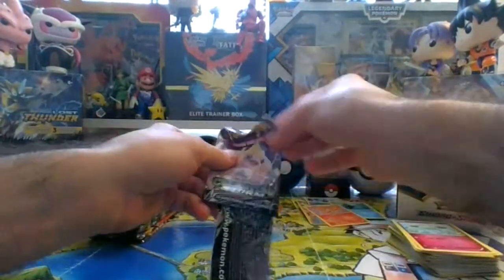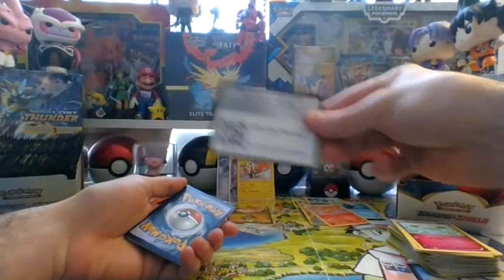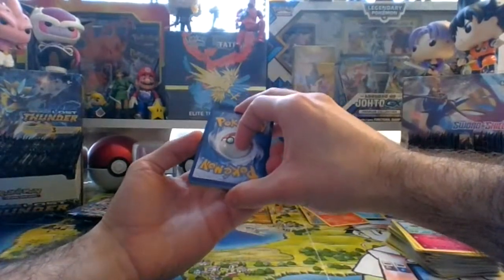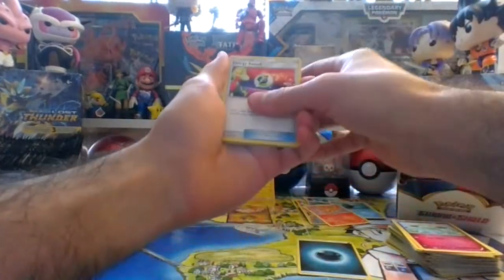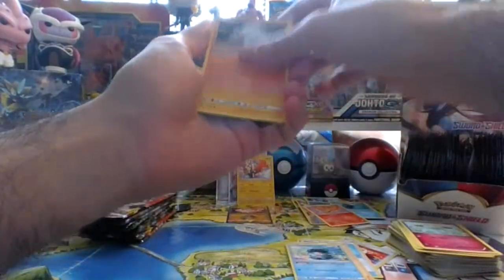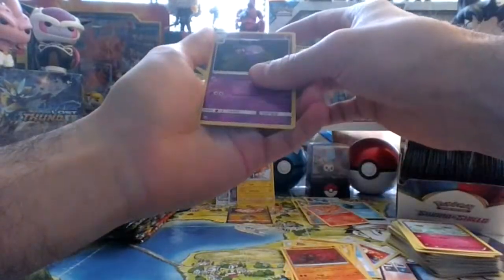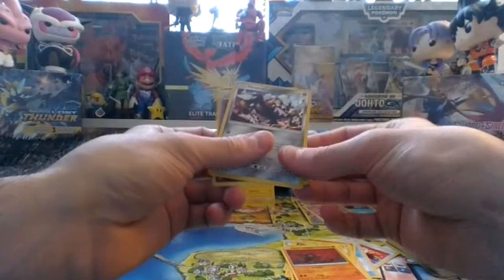Alright, Sun and Moon — four cards, you know the rules. There's a code card for someone.